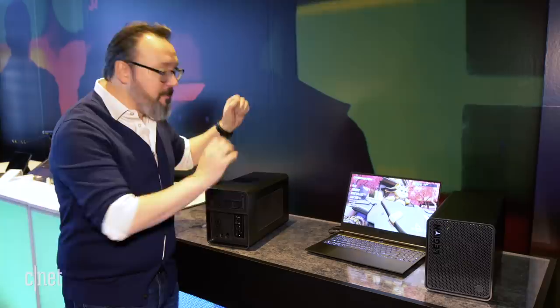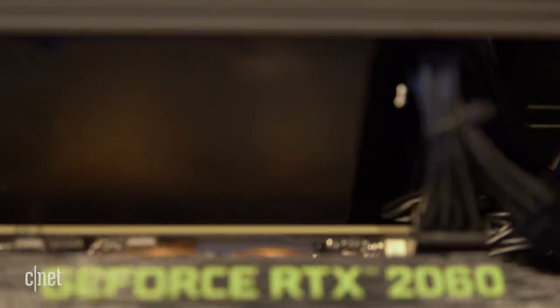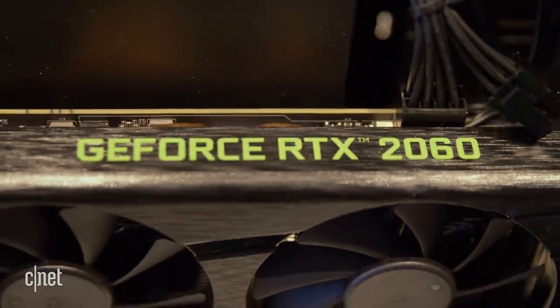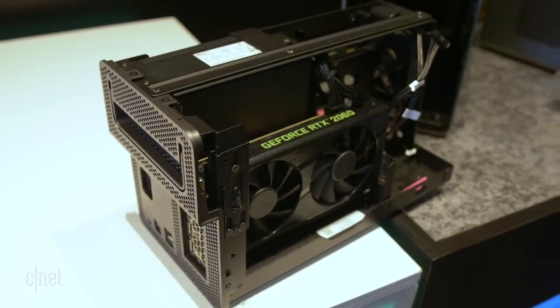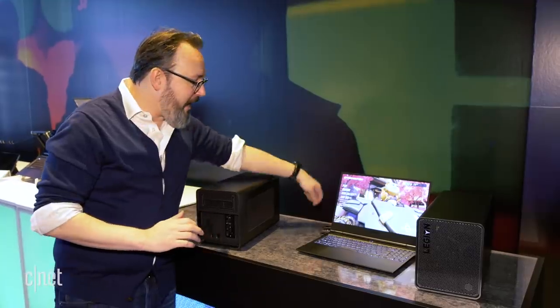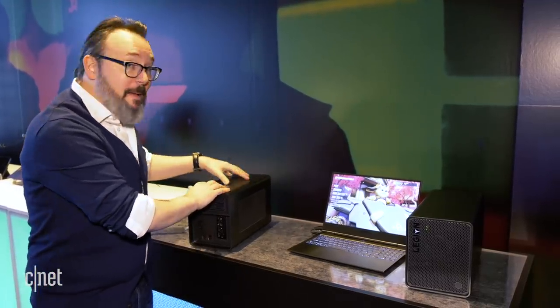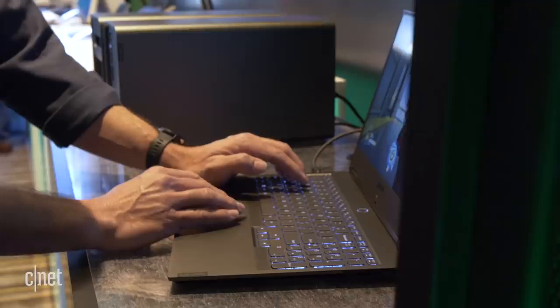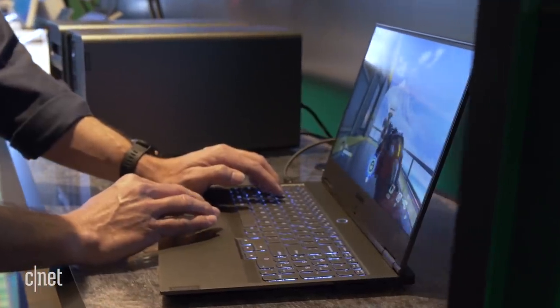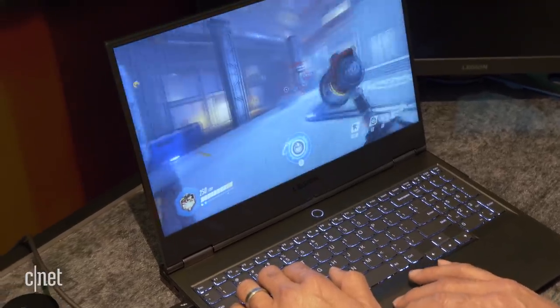So what is an eGPU — an external GPU box like the Boost Station? It's basically a big metal box. Inside you've got a slot for a graphics card and a power supply. You can do 500 watts of power. You can put pretty much any graphics card you can think of in here, just connect it via a single thin USB-C Thunderbolt cable, and it can power your laptop and take all that graphics power and make the laptop feel like it's built right in — it doesn't even know the difference.